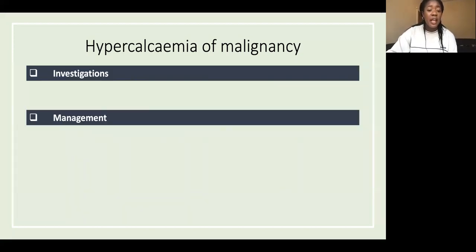Neurological symptoms include fatigue, lethargy, confusion, and even coma. GI symptoms include anorexia, nausea, vomiting, and constipation. For investigations, you want a blood test to check calcium levels. The definition of hypercalcemia of malignancy is a corrected calcium of more than 2.6 mmol/L with symptoms. Also do an ECG due to the risk of arrhythmias.